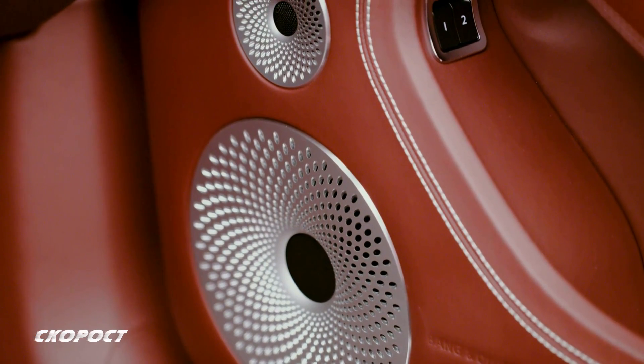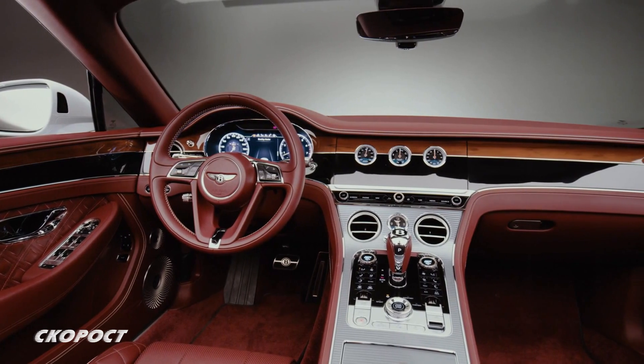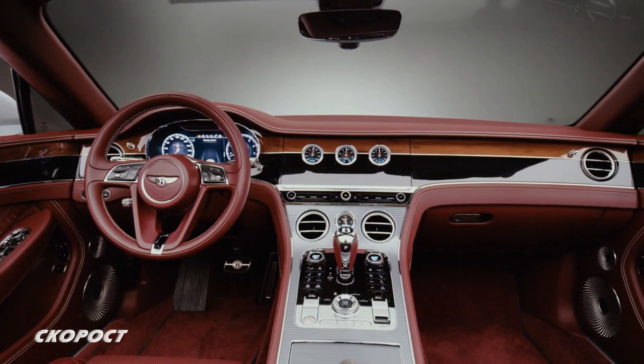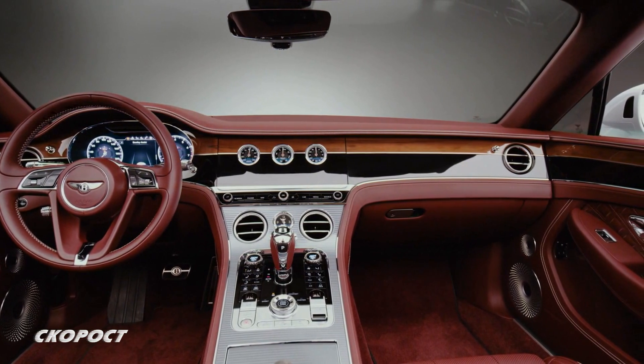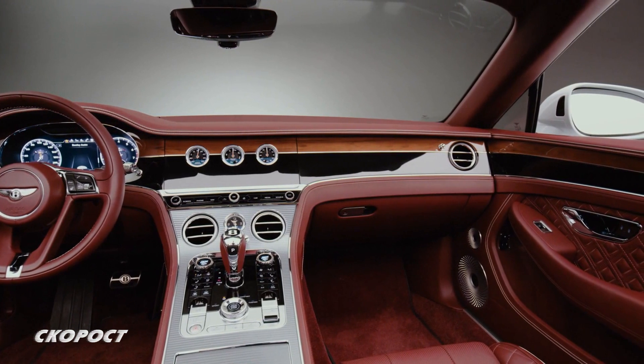Аудиосистемата е по избор на клиента: стандартна с 10 колони с мощност 650 W; Bang & Olufsen с 16 колони с подсветка и усилвател с мощност 1500 W; или Naim с 18 колони с функция Active Bass Transducers и усилвател с мощност 2200 W.